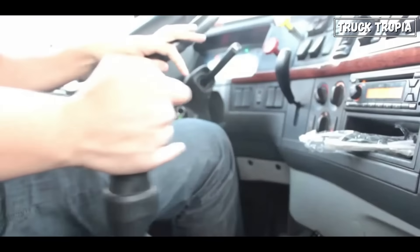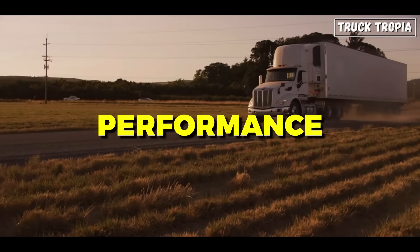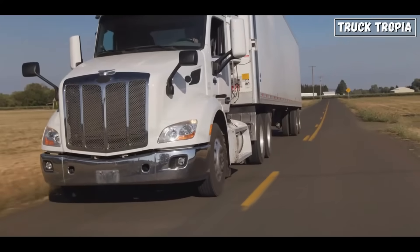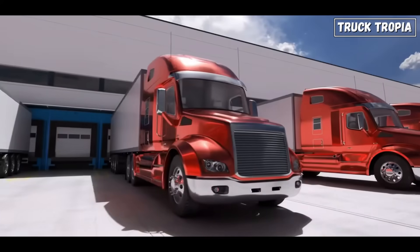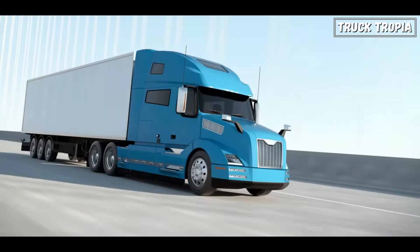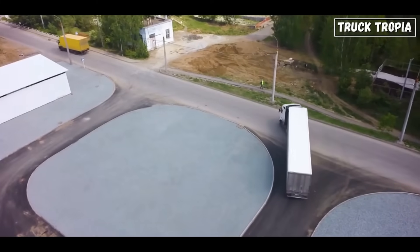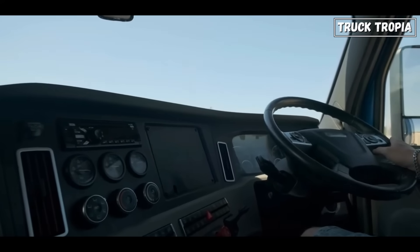The second reason is performance. Additional gears allow trucks to better match engine output with driving conditions, improving overall performance. With more gear options, trucks can accelerate more smoothly, climb hills more efficiently, and maintain higher speeds on the highway without straining the engine. Third is increased load handling. Trucks often haul heavy loads, and having more gears in the transmission provides better control over the distribution of power to the wheels, especially when navigating steep inclines or rough terrain, where having the right gear ratio can make a significant difference in performance and safety.